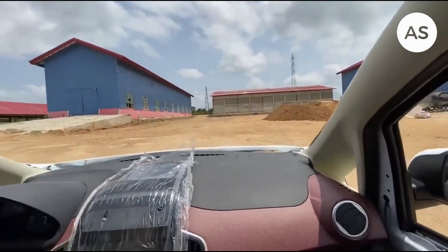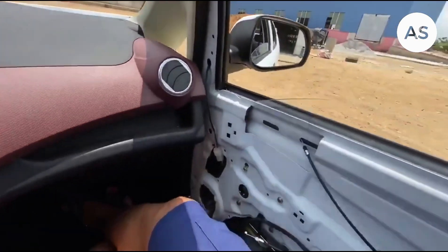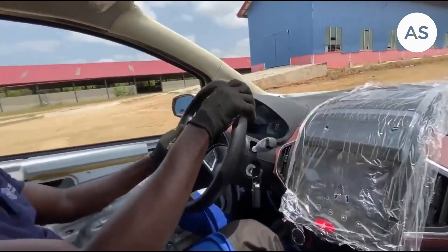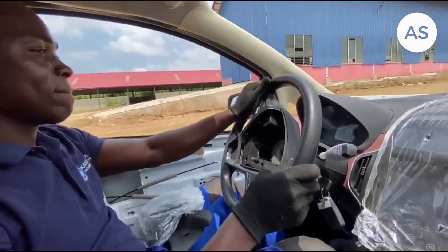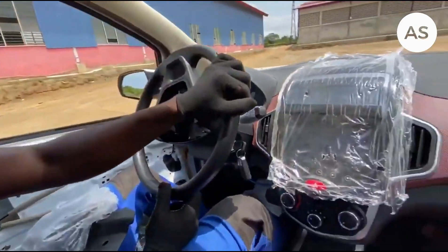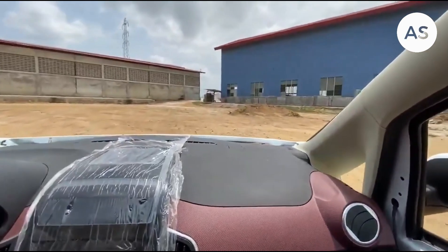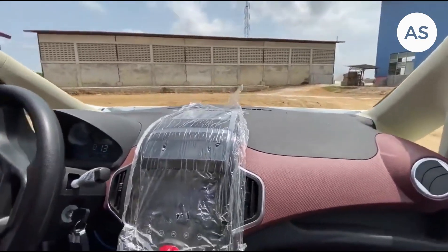The windscreen hasn't been fixed yet and we're still working towards a few things. But my very good friend here, one of the mechanics — he's called Sawa — we're going for a quick spin around the compound to see how the vehicle works. It's beautiful, it's so cozy.